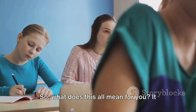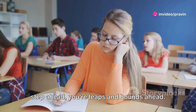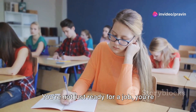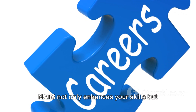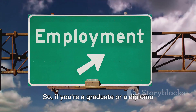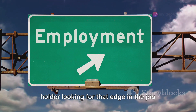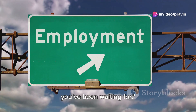So what does this all mean for you? With NATS, you're not just a step ahead — you're leaps and bounds ahead. You're not just ready for a job; you're ready for a successful career. NATS enhances your skills and improves your job prospects. If you're a graduate or a diploma holder looking for that edge in the job market, NATS could be the game-changer you've been waiting for.